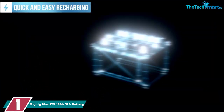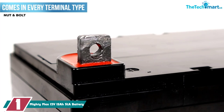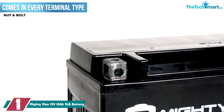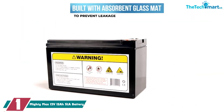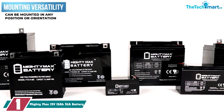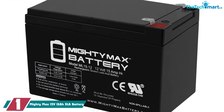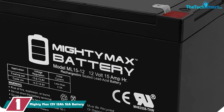And finally, at number 1, we have the Mighty Max 12V 15Ah SLA battery. At just under six inches by four inches, the Mighty Max 12V 15Ah is small but solid. Take this on the jon boat to power your fish finder and you'll be good to go all day. It still weighs over five pounds, so keep that in mind — it's chunky but won't take a ton of space.